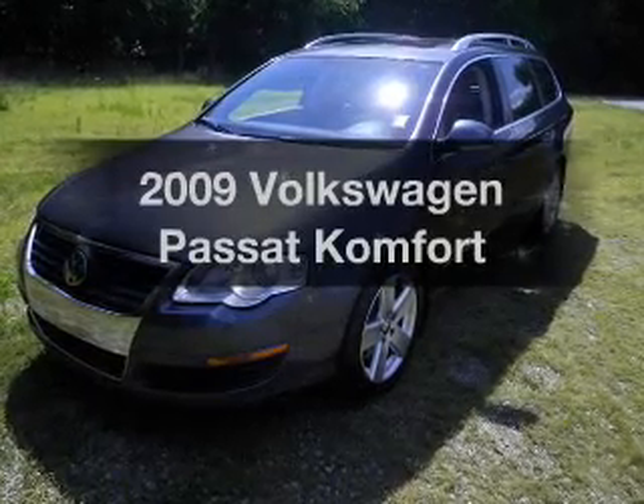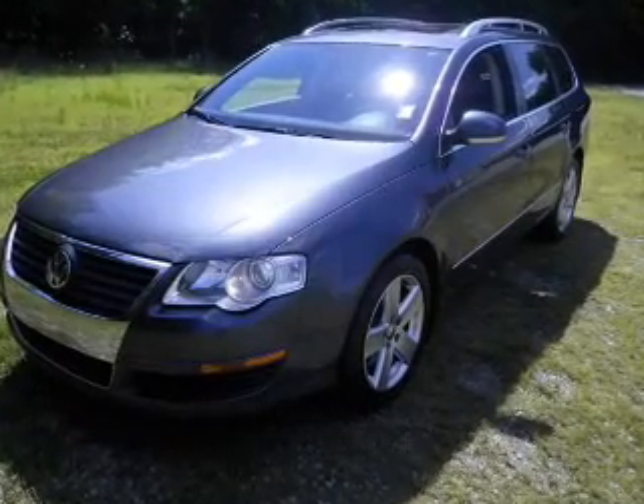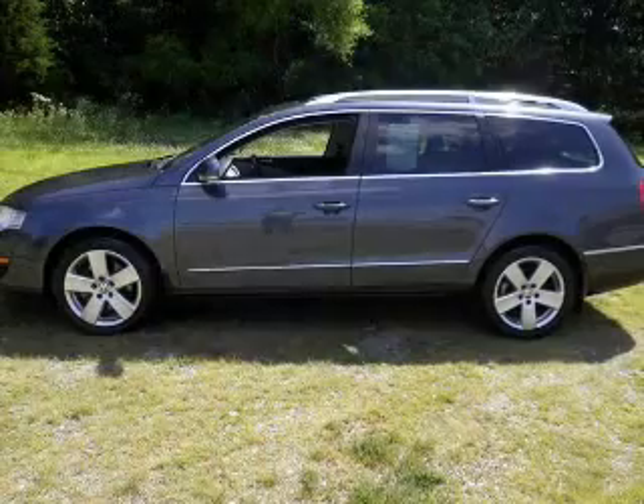Presenting the 2009 Volkswagen Passat — everything you need under one roof with this great vehicle.